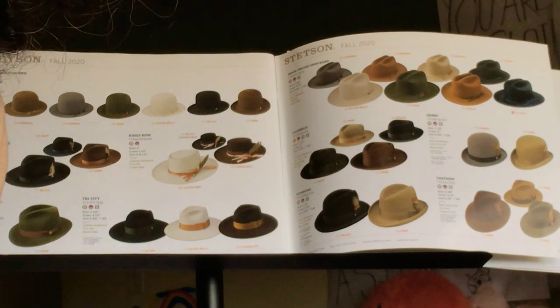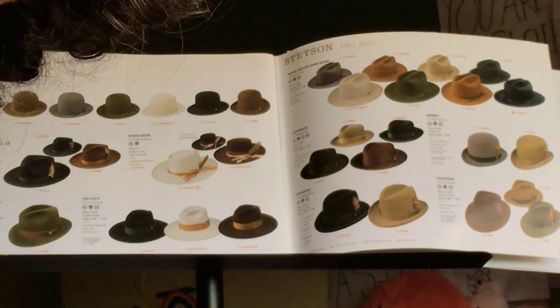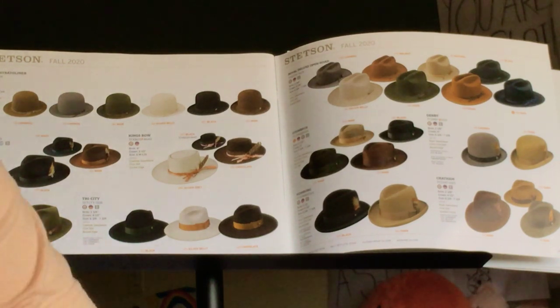I prefer the Premier Stratoliner for a vintage hat. Some people don't like the fact that it has a thin ribbon, but I personally like that — it looks different from everyone on the dance floor who's got a wide ribbon. The wide ribbon does help for sweat, keeping your felt clean, preventing sweat stains. It looks more nostalgic. You can always change the band to make it look more vintage — change it when you first buy it or after a couple months.